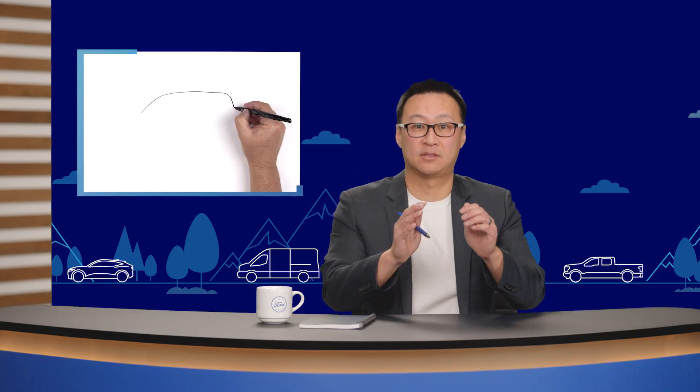Hi, I'm Charles Poon, the Global Director of Electrified Systems Engineering at Ford, and today we're here to talk about batteries, specifically those used in Ford electric vehicles, including a new battery chemistry coming this year that will help us make EVs more affordable and accessible.